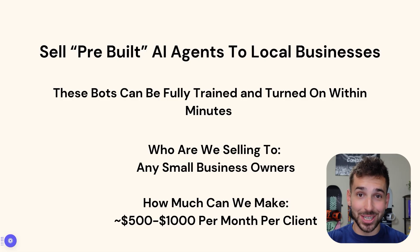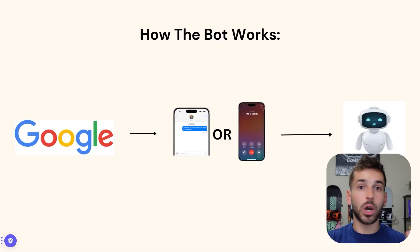Trust me, once they start using this bot, they are not going to want to stop. So how does this bot even work? We're going to go on Google and look for any small local business owners. This could be plumbers, chiropractors, dentists, construction workers, electricians — literally any small local business owner you can think of. This works on any type of business.